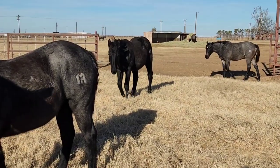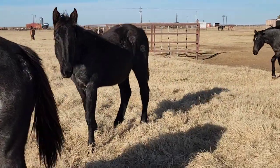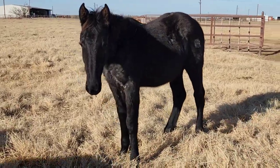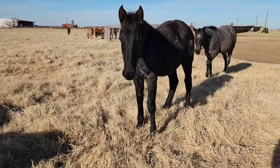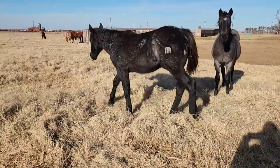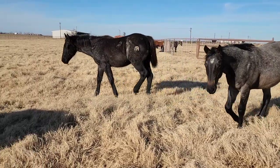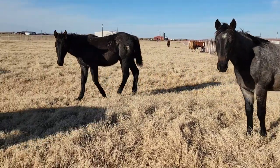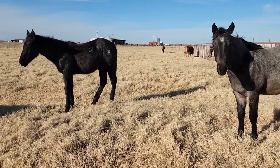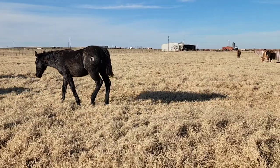Got another blue roan right over here coming at us. Hey there, baby. This is a big baby too — big bones. It's a filly, number 76, it looks like. We kind of did a messy brand on that, a little off-centered. It's a filly. Yeah, it looks like 76.